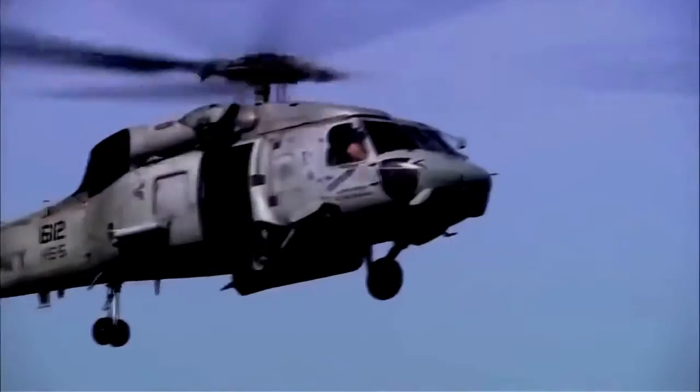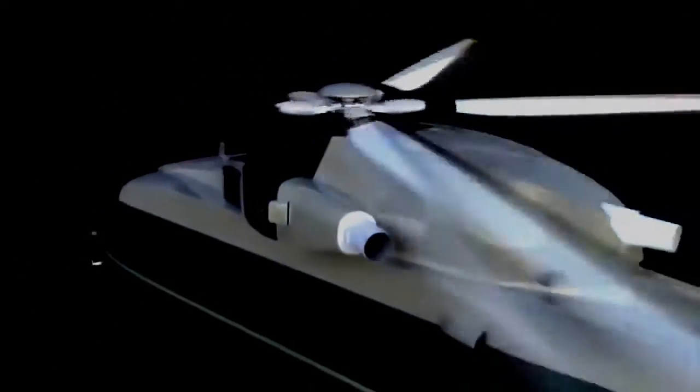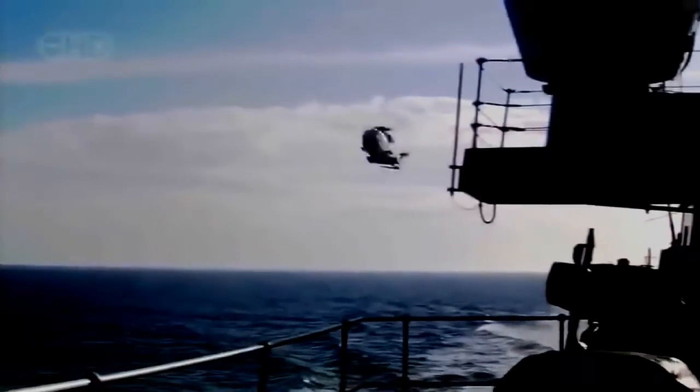But no matter how advanced, the flight of any helicopter is governed by three major components — call it the rule of three: the main rotor, the engines, and the tail rotor. Three components that have to work together for a helicopter to fly. And this is what the rule of three can achieve.